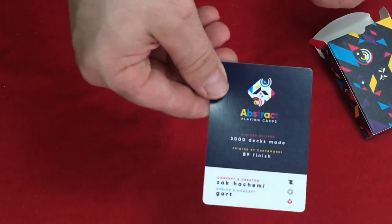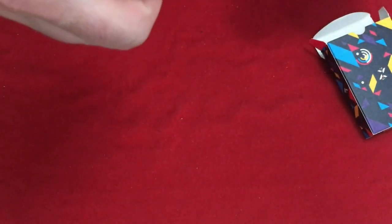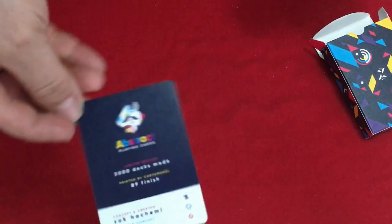Inside you get an ad card. It is Gart with the design and concept, and also Zach Hakemi. That's Abstract Playing Cards — 3,000 decks made, a limited edition of 3,000.